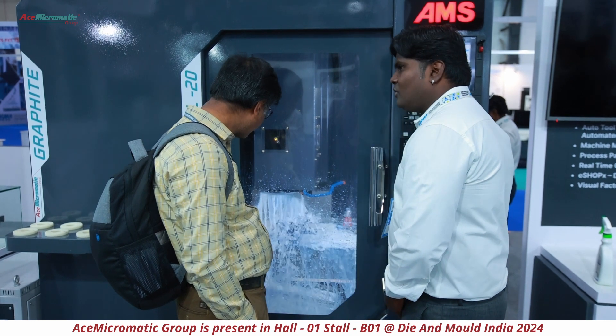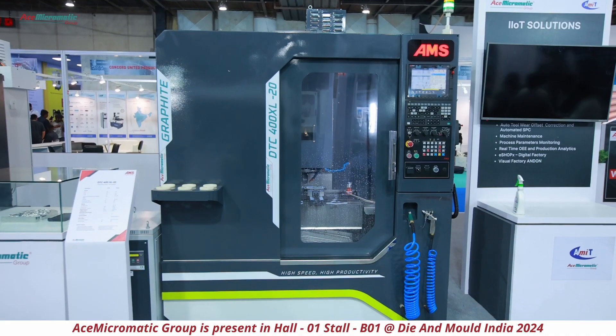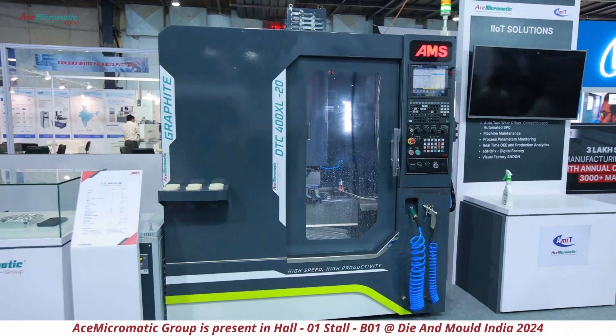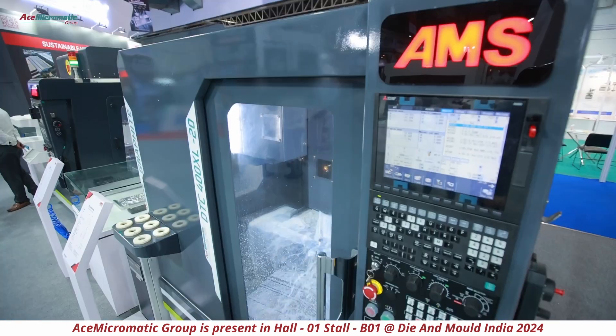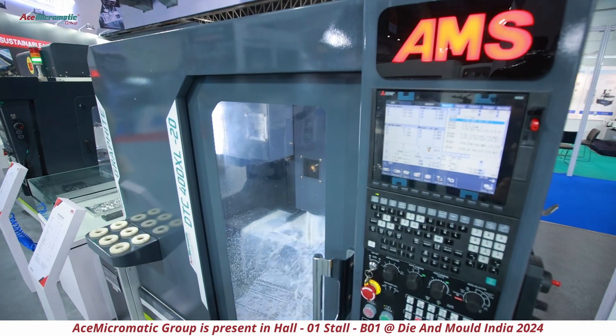At this show, we are displaying three machines. One is a new launch — our graphite machine called the DTC 400 XL with 24,000 RPM.